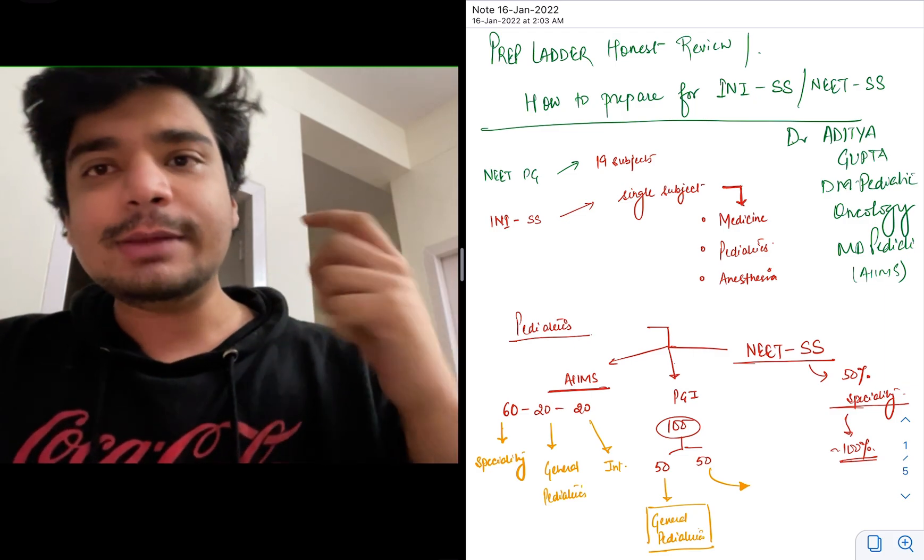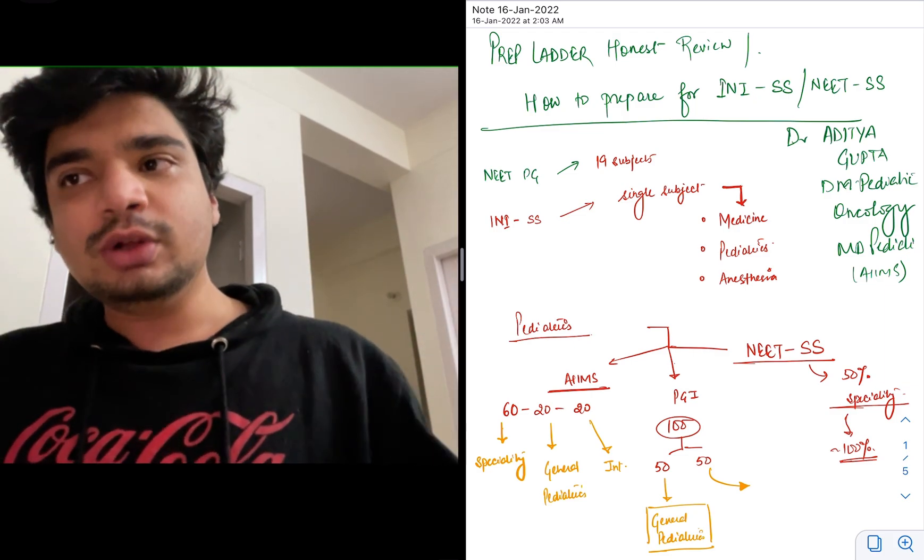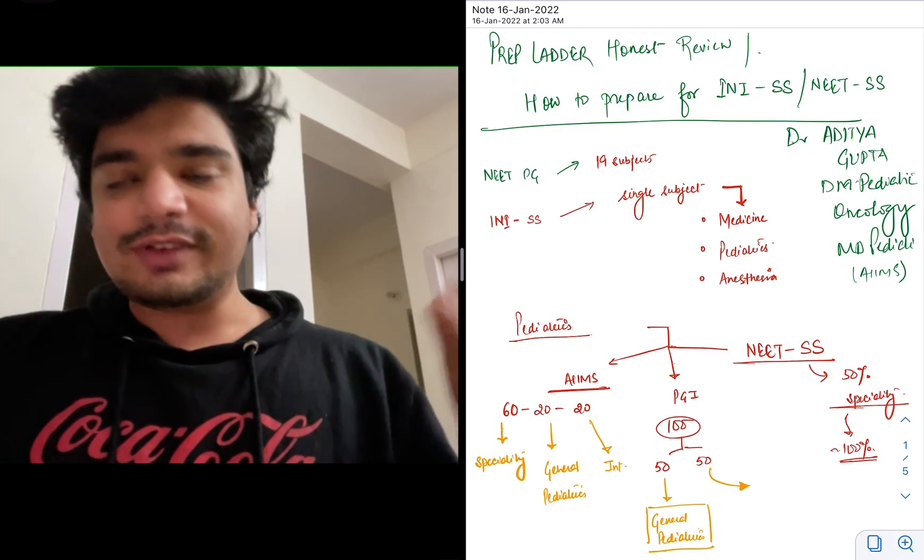I'll be talking specifically about Pediatrics because that's what I did, but these broad principles are valid for Pediatrics, Medicine, and Surgery — everything.